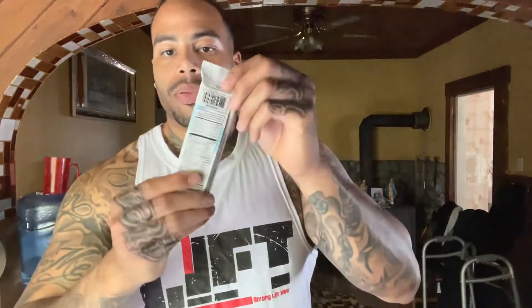The bars are pretty big by the way — it's 60 grams for the whole bar. I put it in the freezer so it's probably gonna be a little tough. But this bar looks not bad. Let's give it a taste.